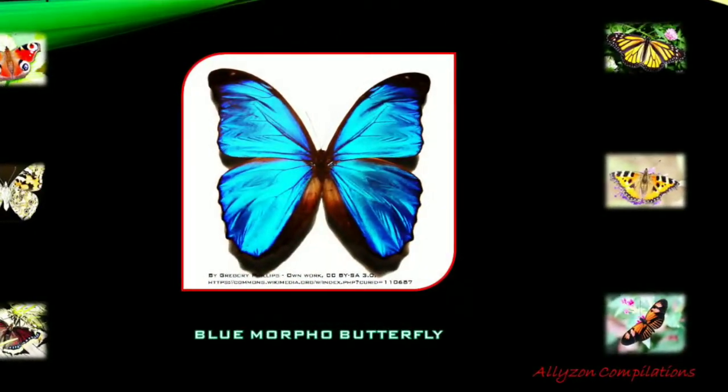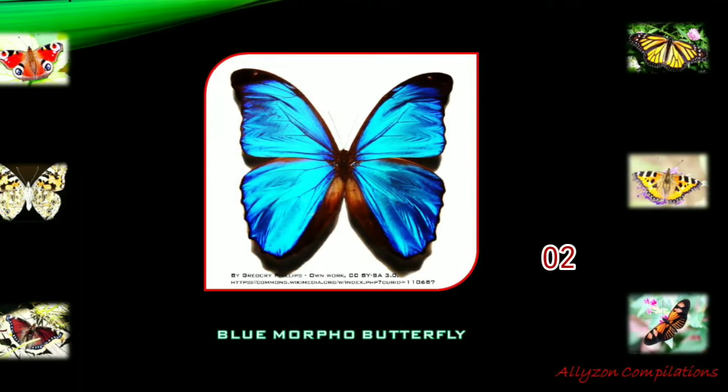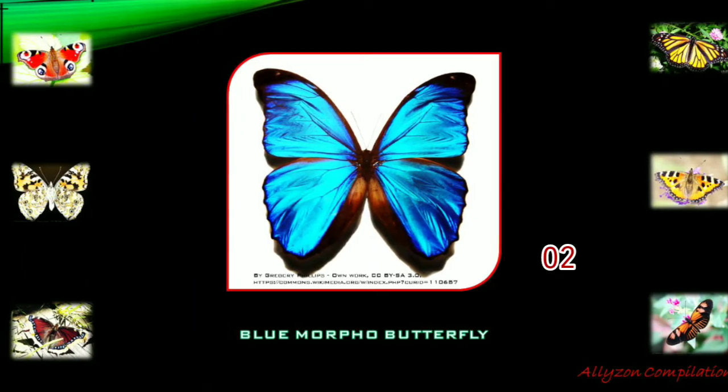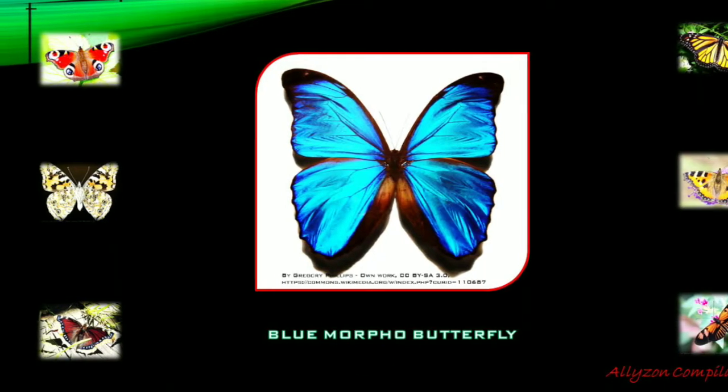The Blue morpho butterfly can live only 115 days. Their time as a butterfly is restricted to reproduction. Blue morphos survive in the tropical forests of Latin America, from Mexico to Colombia, including Costa Rica.